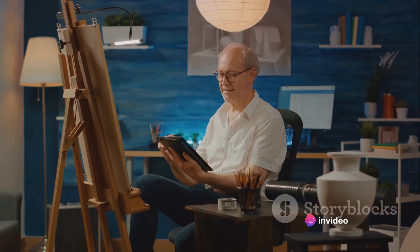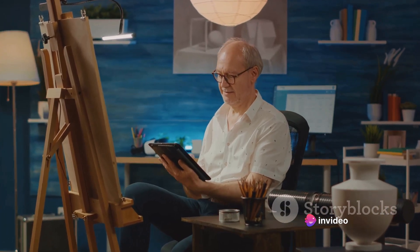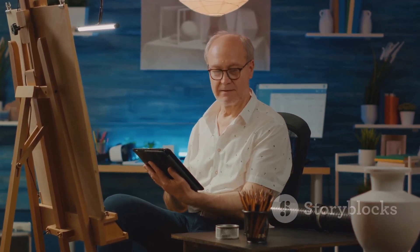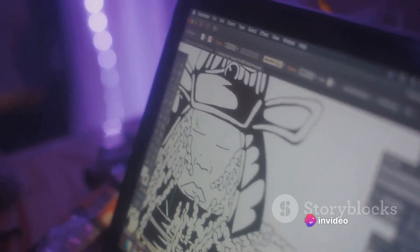This could revolutionize the way artists, architects, and designers work, providing a new form of augmented reality right at their fingertips. The transparency allows you to literally see through the data, offering a whole new dimension to data visualization.